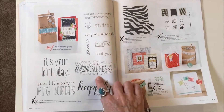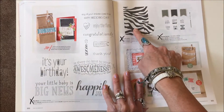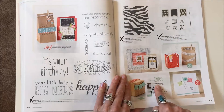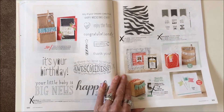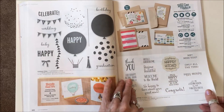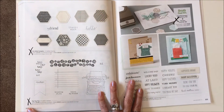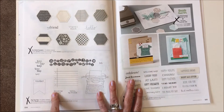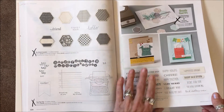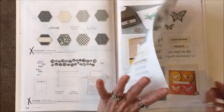Page one hundred: Big News large stamp set is gone. It's Wild background stamp is gone. Banner Banter and its bundle are gone, and the Banner Punch is gone also — that was a cute little punch. Page 104: Six Sided Sampler, Tap Tap Tap, and others are all gone, as well as the bundle with the Hexagon Punch.